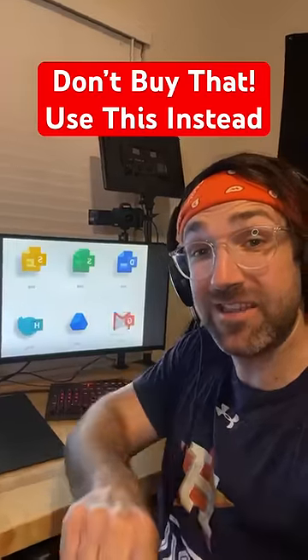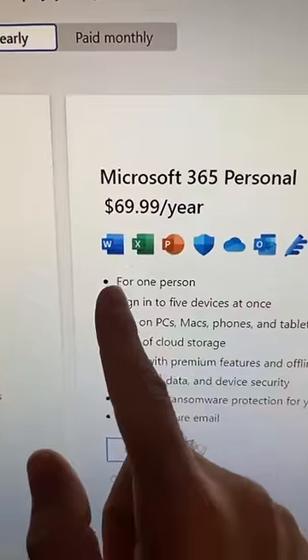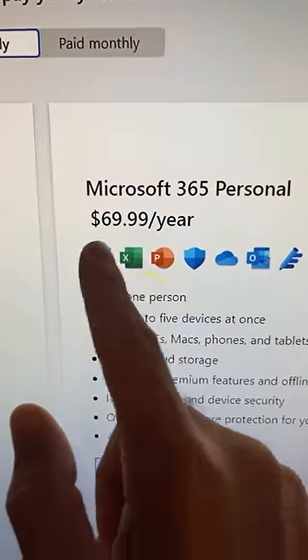Don't buy that, use this instead. Have you ever needed to use Microsoft Word, Excel, or PowerPoint, but you didn't want to pay all the money for it?